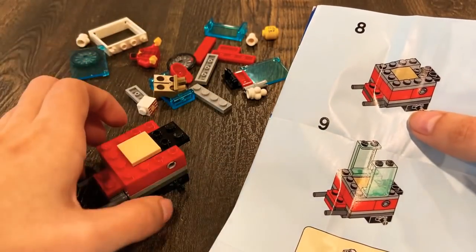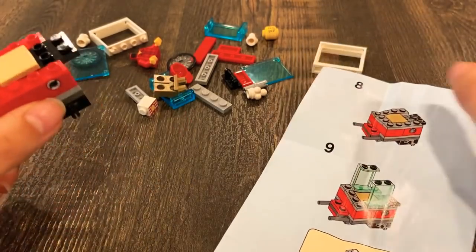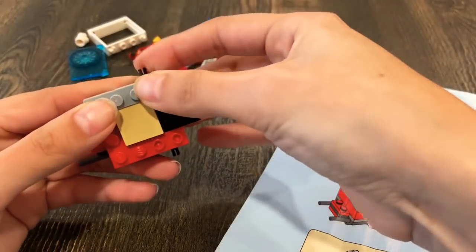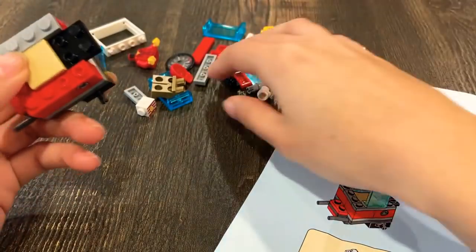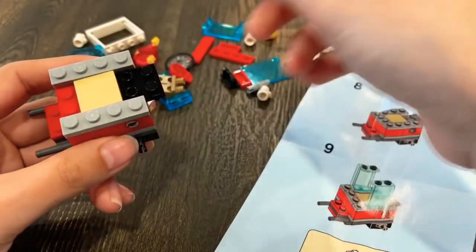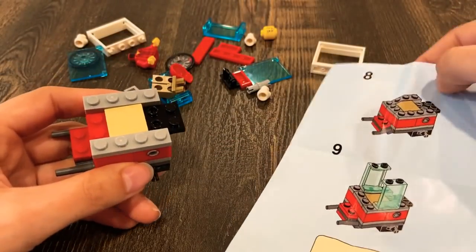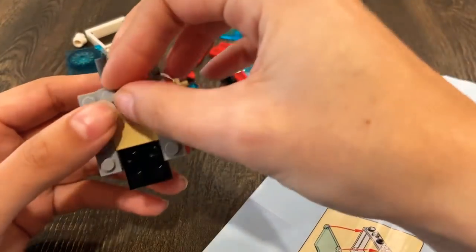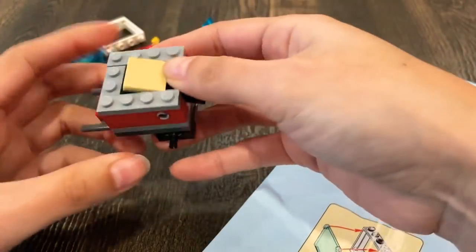Number eight — I have to put the gray things here and here. Awesome. And I'm missing another one — here it is. Another gray thing, there.